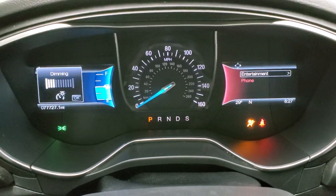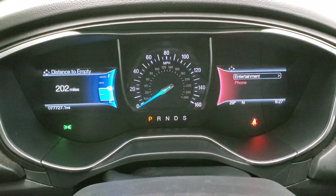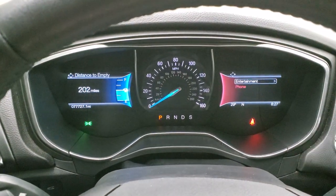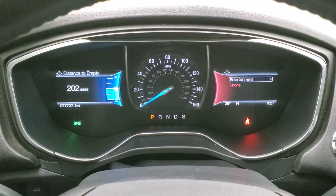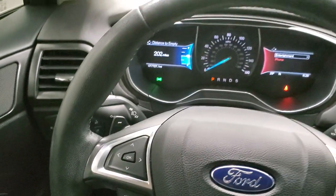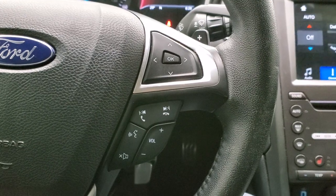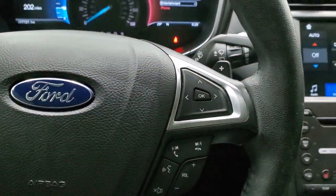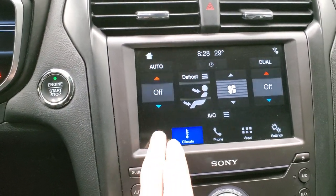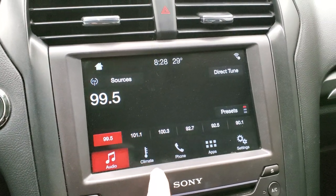This one has 77,727 miles. The instrument cluster is very nice and clean. You've got a distance to empty and information on that side including outside temp, compass, and time. You get the leather-wrapped steering wheel with cruise controls and information center controls on the left, and Bluetooth and audio controls on the right. This one does have AM, FM, and Sirius XM radio capabilities.